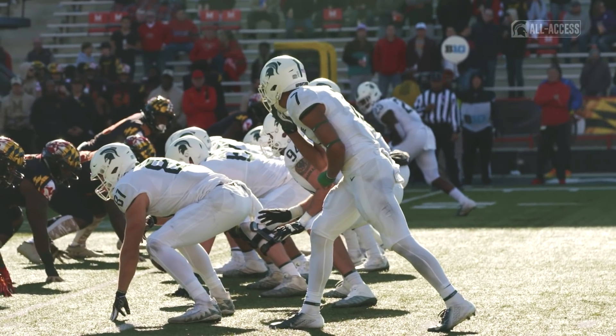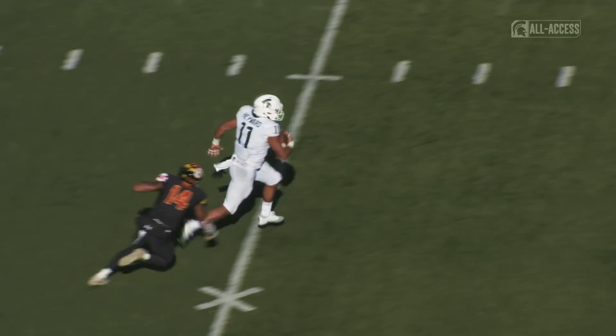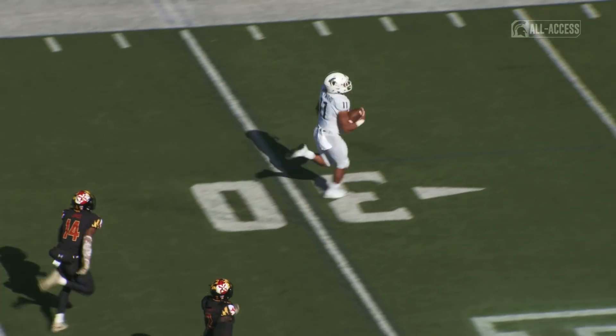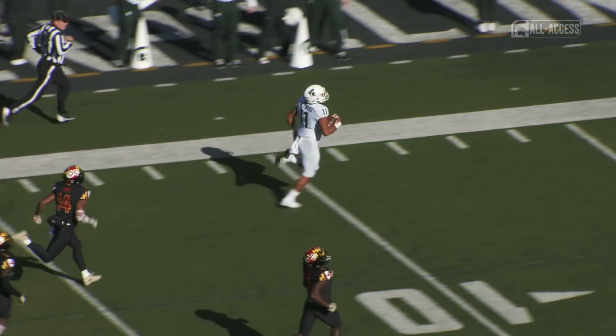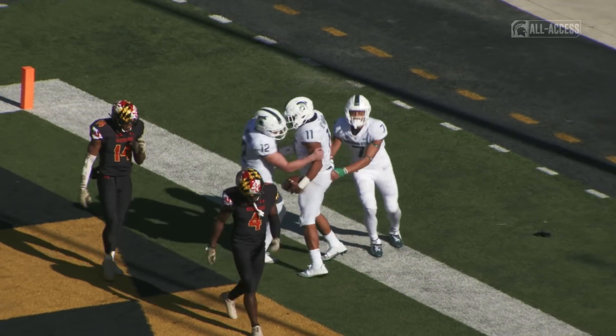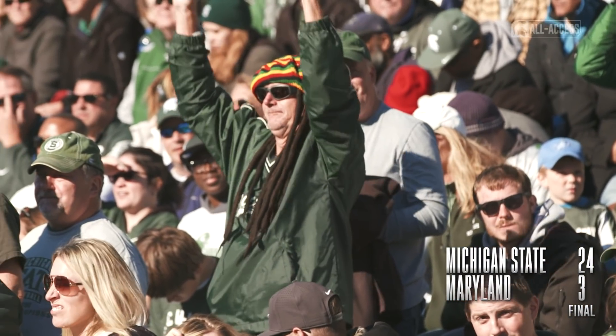First and ten, Spartans at the 20-yard line. Connor Hayward the running back takes the handoff, bolts up the middle. He has running room at midfield, angles to his left at the 30 — he's at the 20, the 10, the 5 — into the end zone! Touchdown MSU! Connor Hayward just took it to the house from 80 yards away.